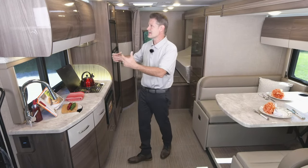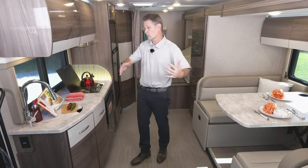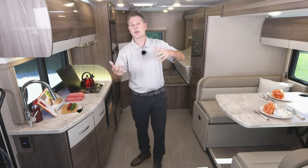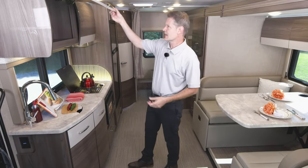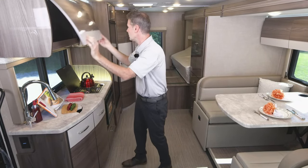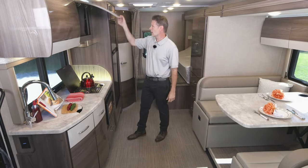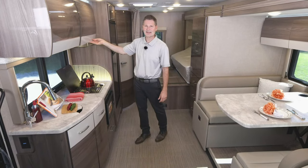These cabinets are very durable and very light. They are made to withstand the heat, moisture, and humidity that comes with boating or RVing. They have nice soft-close hinges and a lot of storage. We will go through all of the storage as we walk through our Delano 24TT.